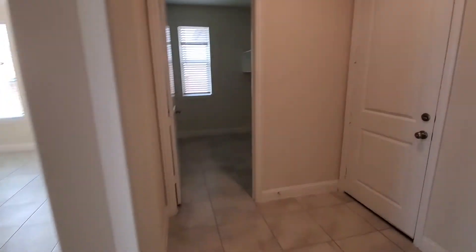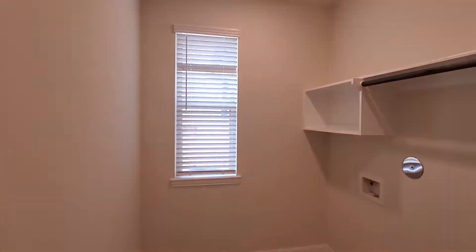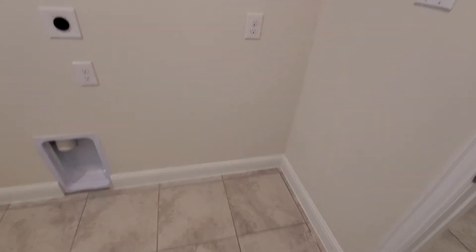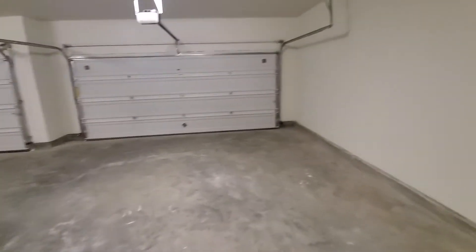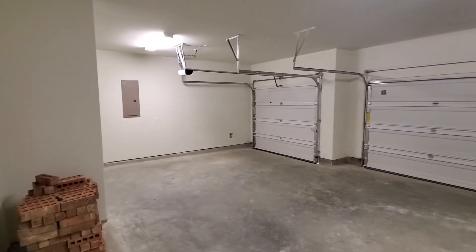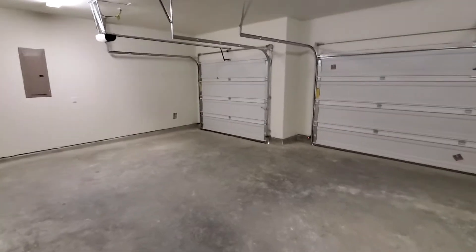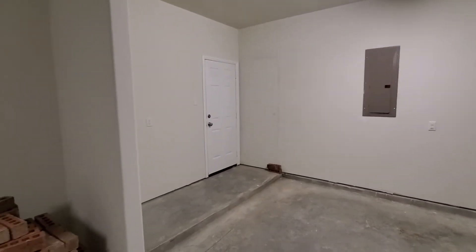Around the corner we have the mudroom, which is really important. Put a little bench area there to put your shoes. We've got the large laundry room with the automatic lights that turn right on, and a space for a second fridge or deep freeze. And here in the three-car garage, you have garage door openers — perfect for extra storage — and a door that leads out to the back.